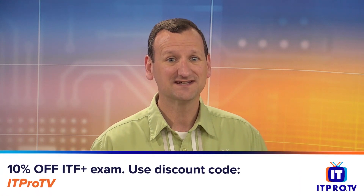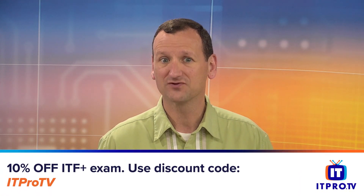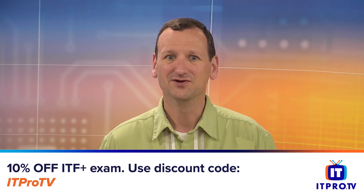After completing this course, if you feel ready to take the certification exam, you can take 10% off the exam price with code ITProTV. You can also sign up for a free trial of ITProTV and check out the rest of our CompTIA courses like A+, Network+, Security+, Pentest+, and more.